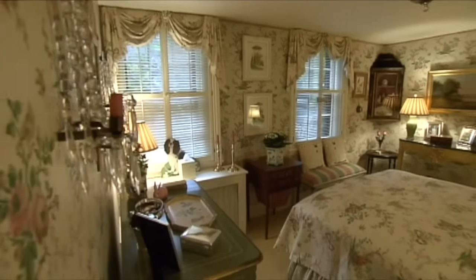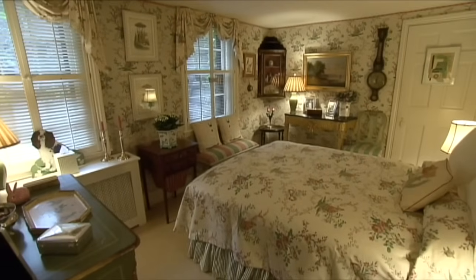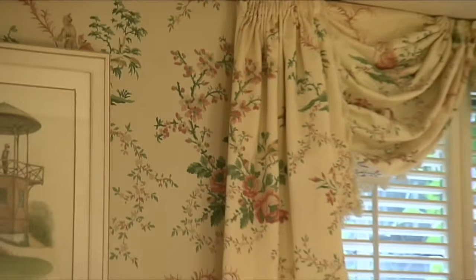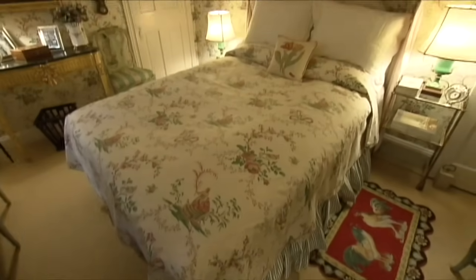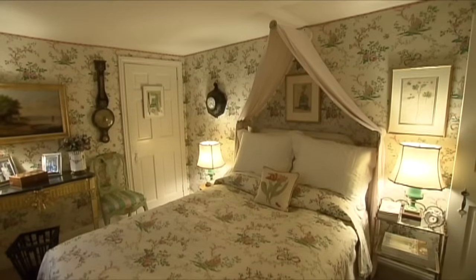There's more great wallpaper in Lisa's cozy bedroom. She fell in love with it when she used it in a show house years ago. She loves waking up slowly and looking around her room — she's very happy every morning.